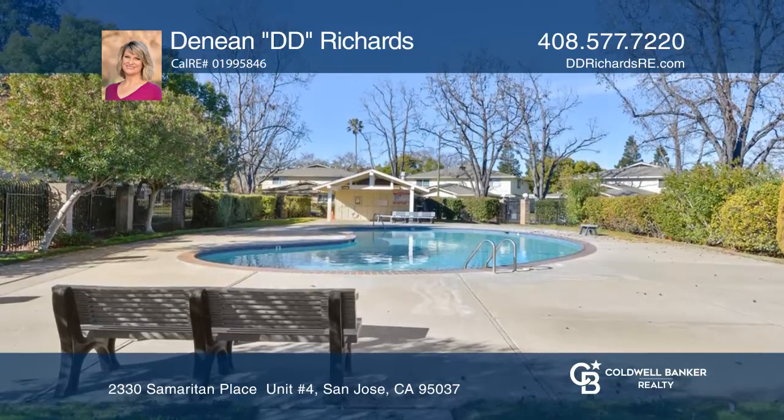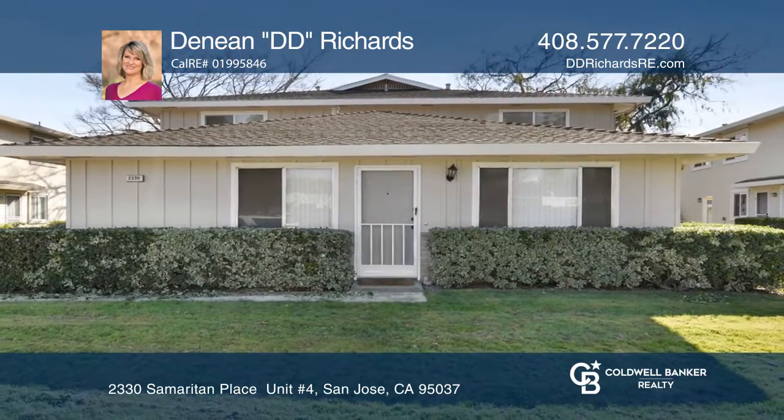Think this could be your dream home? Take the first step by calling Deneen Dede Richards today.